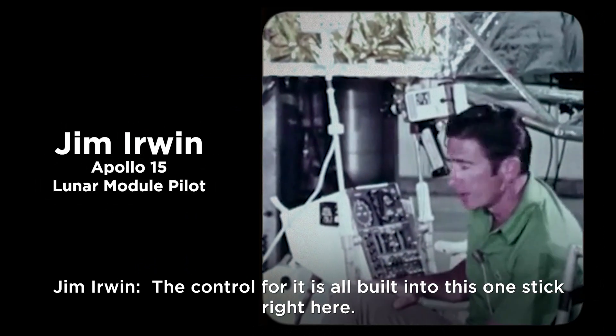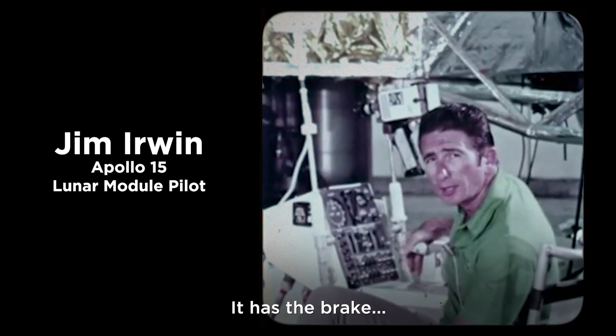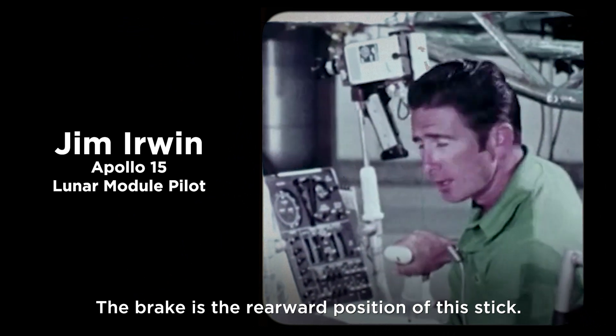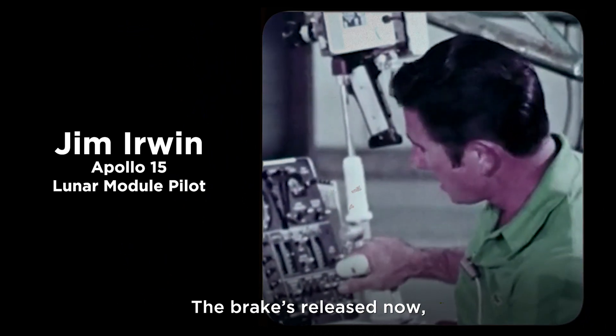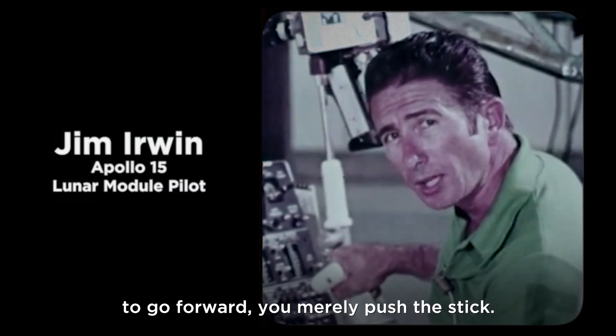The control for the LRV is all built into one stick. It has the brake — the rearward position of the stick — and to go forward, you merely push the stick forward.